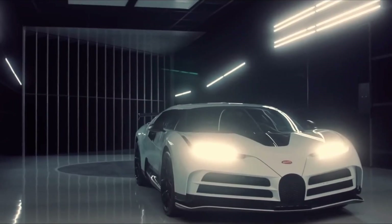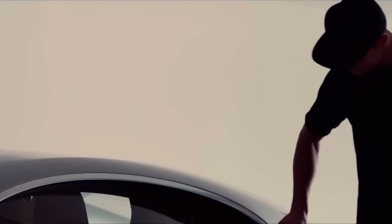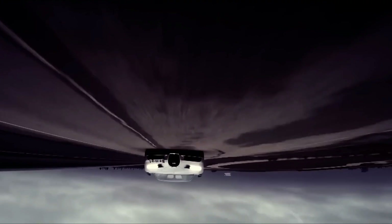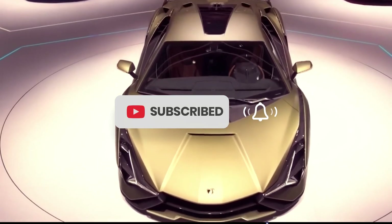If you're ready to elevate your automotive game and experience the pinnacle of luxury and performance, the Bugatti Chiron Pur Sport awaits, ready to redefine what it means to drive in style. If you enjoyed the video, smash the like button and subscribe to the channel.